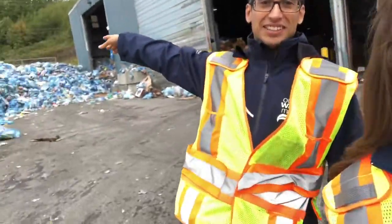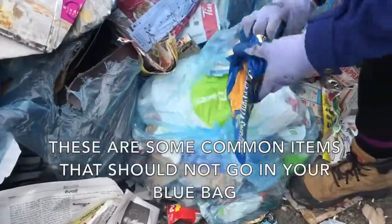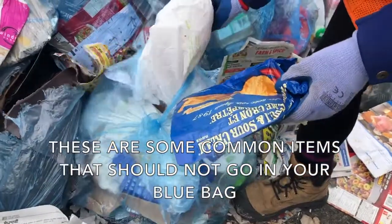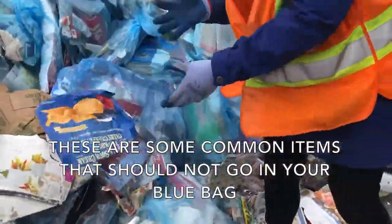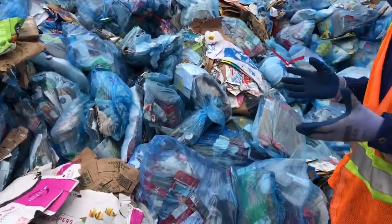So once the trucks are weighed in, they're gonna come all the way over here and dump all of the blue bags into that big pile over there. We get chip bags, we get grocery bags that come in too, and since everything is hand sorted, this just makes the sorting a lot more difficult when we have to pull out garbage.